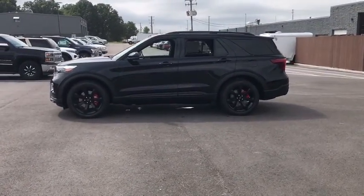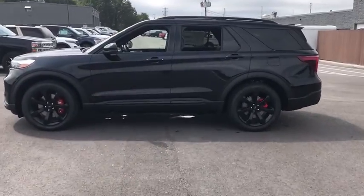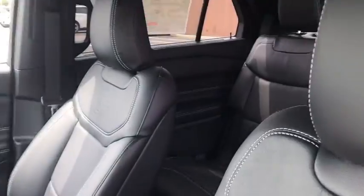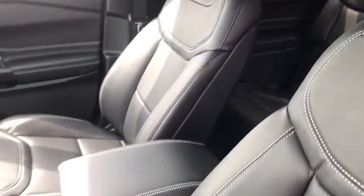Power liftgate, power passenger seat, traction control, navigation system, dual airbags, power steering, four-wheel disc brakes, compass, heated steering wheel, fog lights.